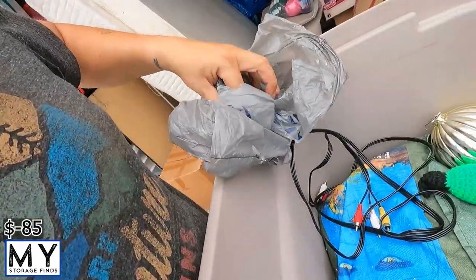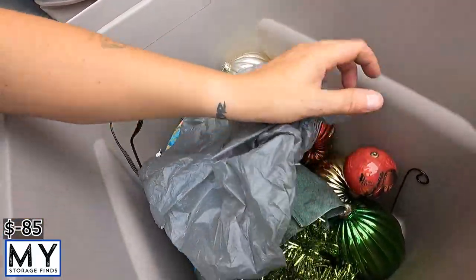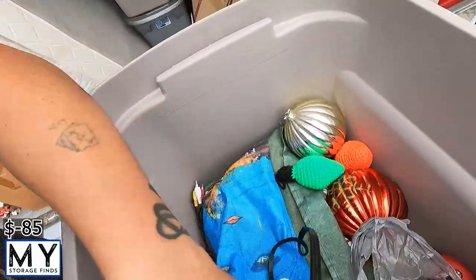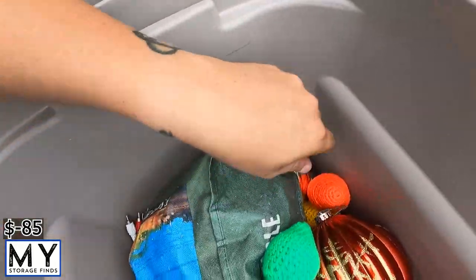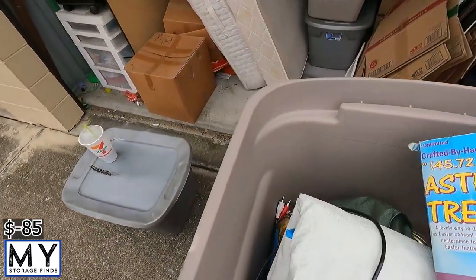Alright, we've got Christmas stuff — Jack Sparrow — and some more candy canes. Weird place for a mat to be, but we're going to put the Christmas tree in here too.